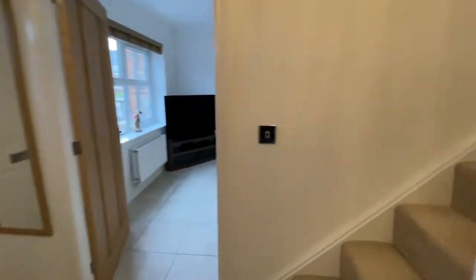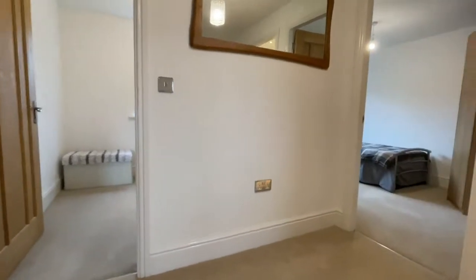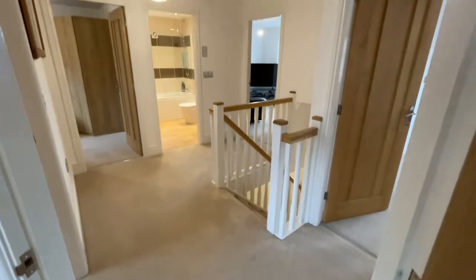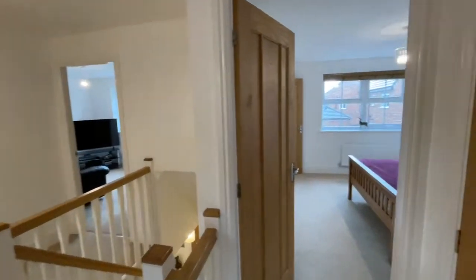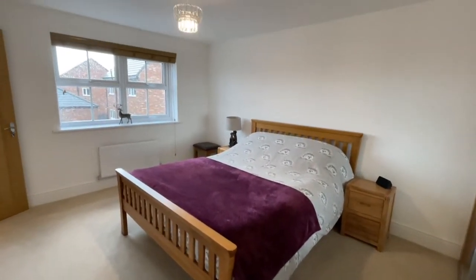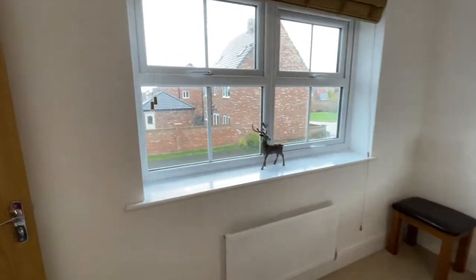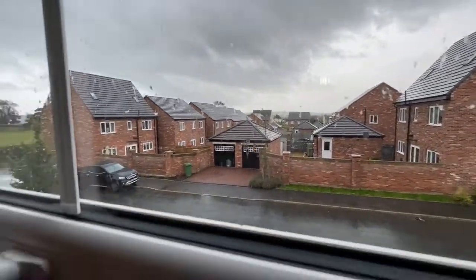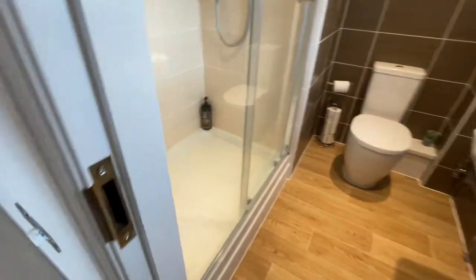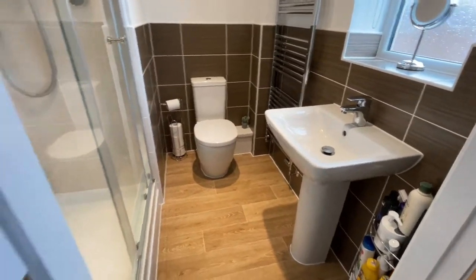Upstairs we've got five really good-sized bedrooms. One of them's got an en suite and there's a family bathroom as well. Let me show you this landing which is very impressive. There's a loft access hatch up there. This is the main bedroom — it's a huge room with fitted wardrobes in the corner. There are some fell views out there on a clear day. The en suite's got a great big double shower cubicle — really nicely done, a really high-spec suite.